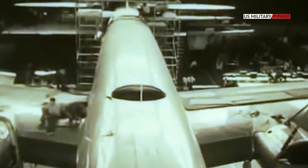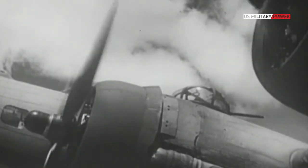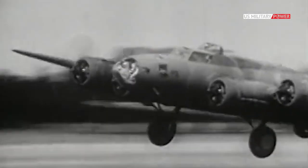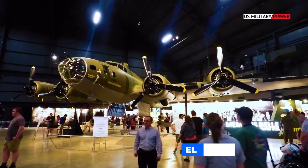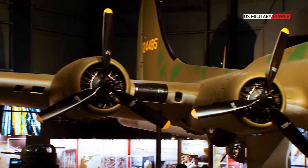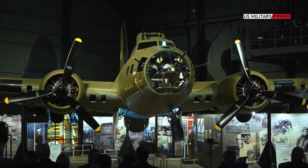This B-17E bomber, built by Boeing in 1941, never saw combat. But it did see an extensive career in both North and South America, including a stint flying meat across Bolivia, when it was known as El Tigre, the Tiger. The swashbuckling bomber is now in pieces, awaiting a buyer who's willing to reassemble it into a working airplane again.